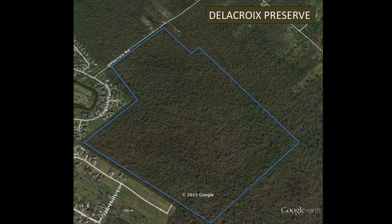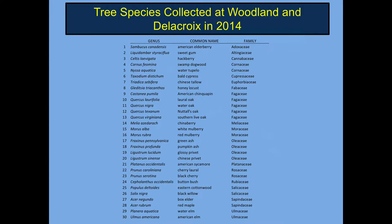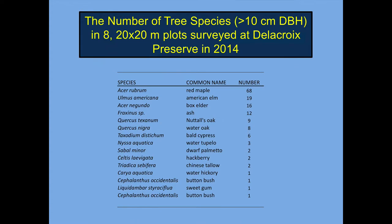Here's a closer view of Delacro, and this is the location of eight 20 by 20 meter plots we surveyed a few years back. This is a list of tree species from Woodlands and Delacro for which we have collected herbarium specimens — we collected 30 species in 22 genera and 17 families. This is data from the eight plots at Delacro, in order of abundance, essentially density. Characterizing a forest using abundance or density can be misleading because a lot of small individuals can look more important than a few really big individuals that are more dominant in terms of mass or volume.